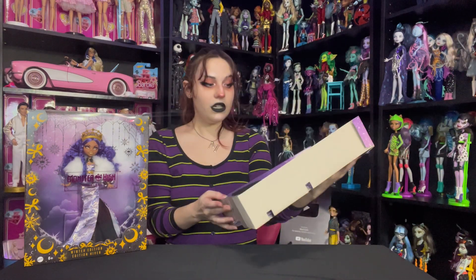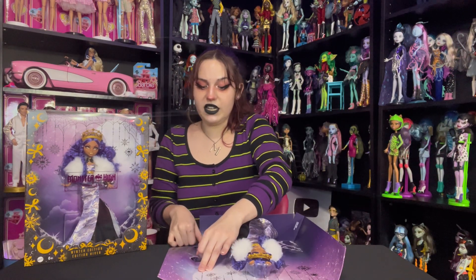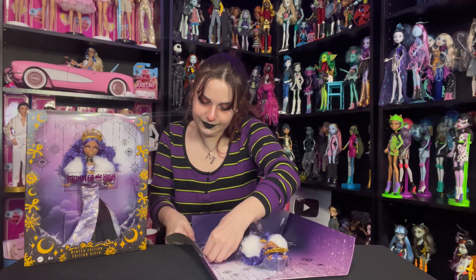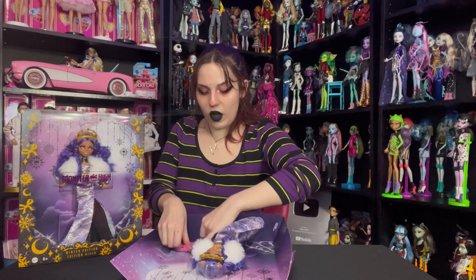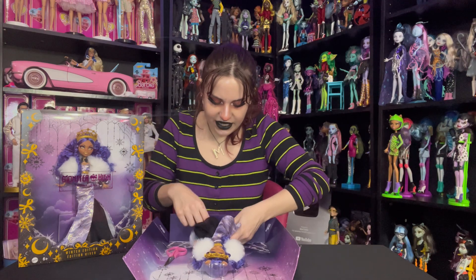We've also got a disgusting foul doll stand — this is garbage, that's what it is. I'd literally pay extra for a regular black Monster High doll stand. I'll link the doll stands I actually use on Amazon below — they work on every doll. These included stands are a waste of plastic because they don't work, they don't do anything.